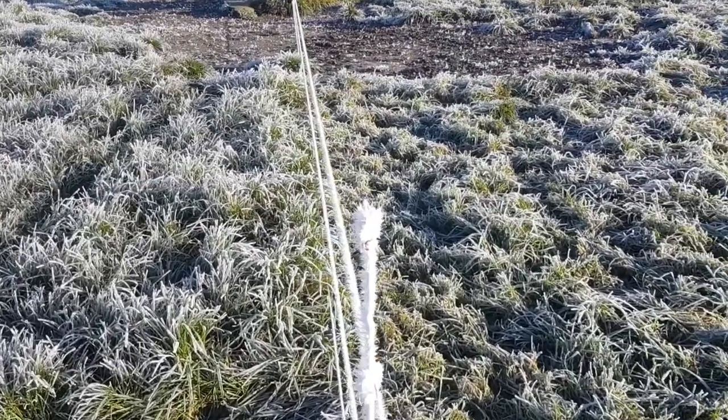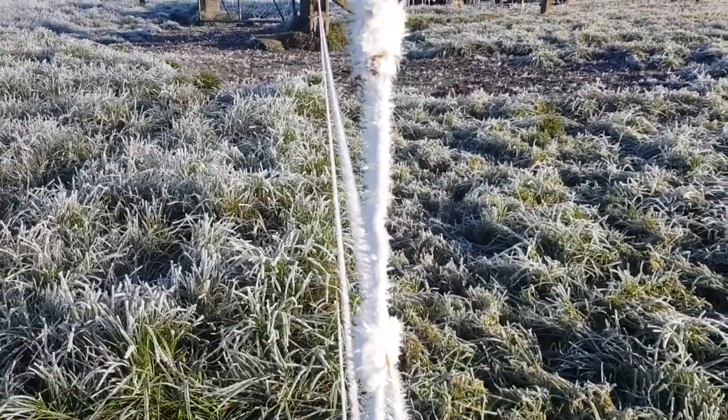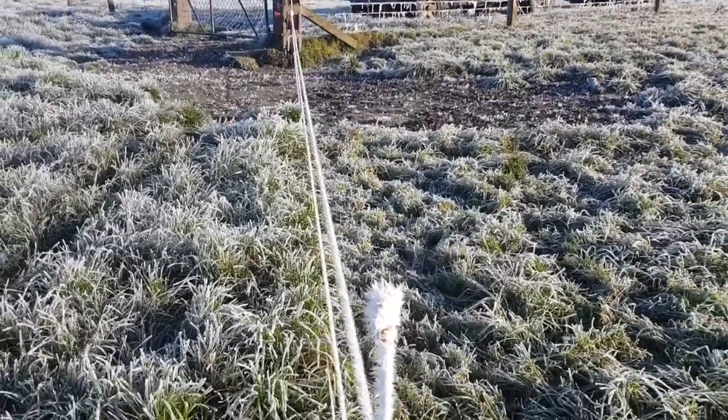Hoar frost much? Check that out would you? Ain't that cool? I mean cold, but also pretty cool. Gotta love it.